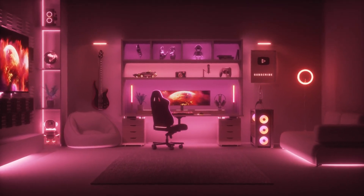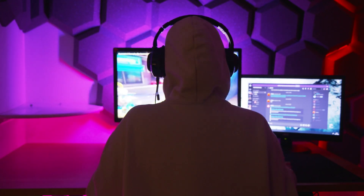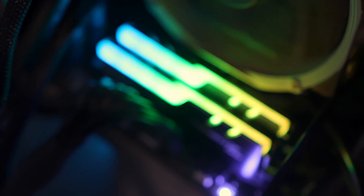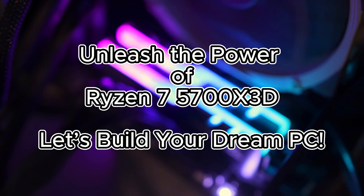Imagine building a PC so powerful it dominates every game, crushes every task, and stays ahead of the curve for years to come. Sounds impossible? Not with the AMD Ryzen 7 5700X3D. Today, we're revealing the top motherboards that will make this dream a reality. Stick around because your next build starts right here.